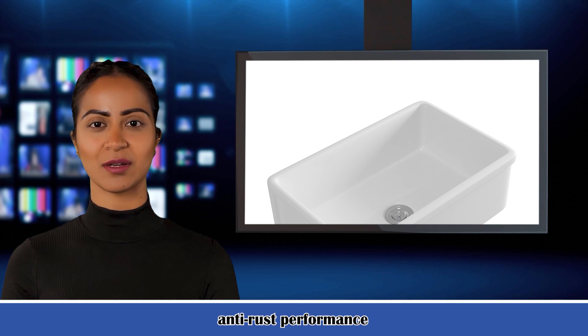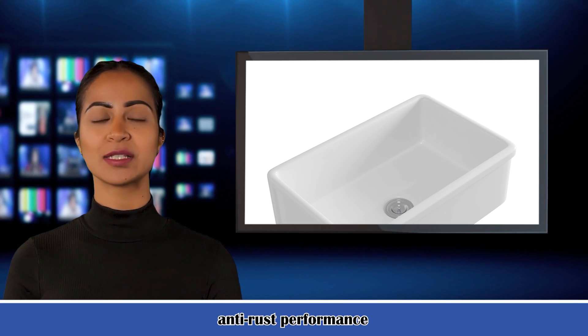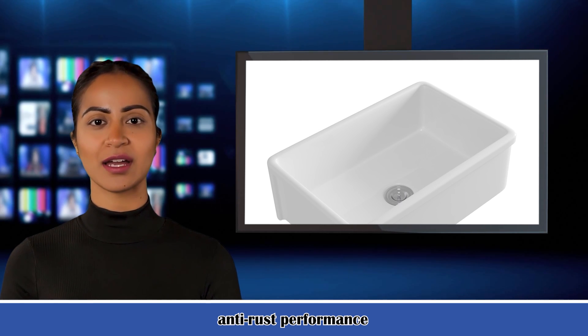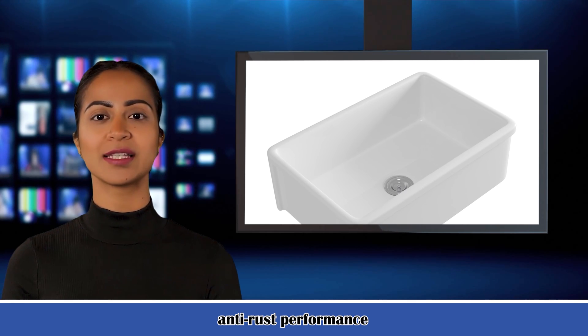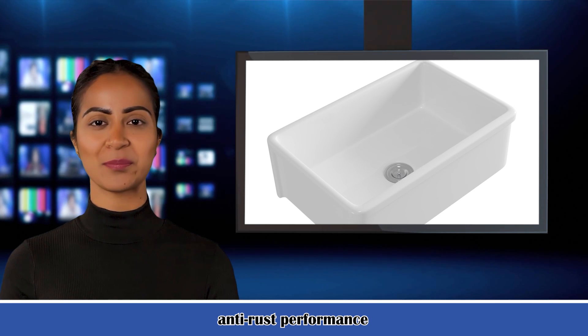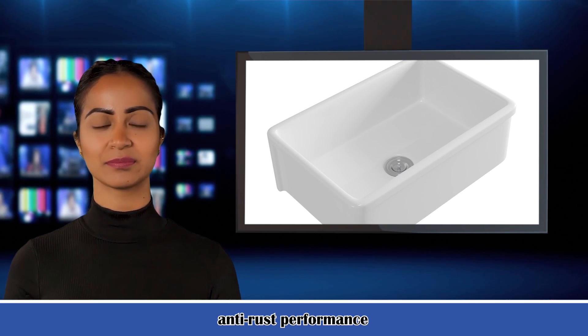Two: spacious single-vessel sink. It brings you plenty of room for rinsing pots and pans, stacking dishes, or other household tasks. The attached dish rack is a great helper to dry your dishes, saving lots of space and time for your narrow kitchen countertop.